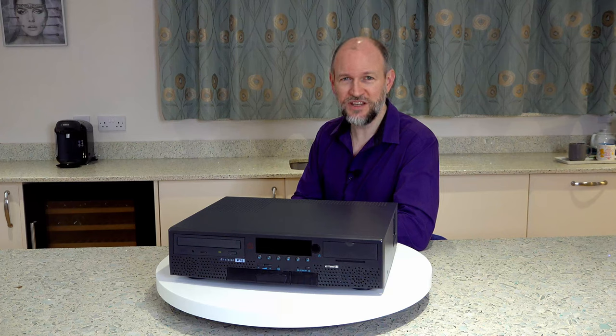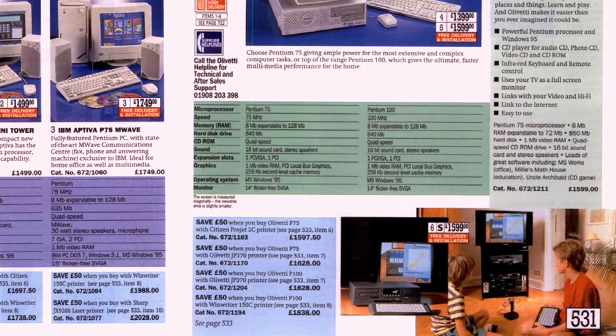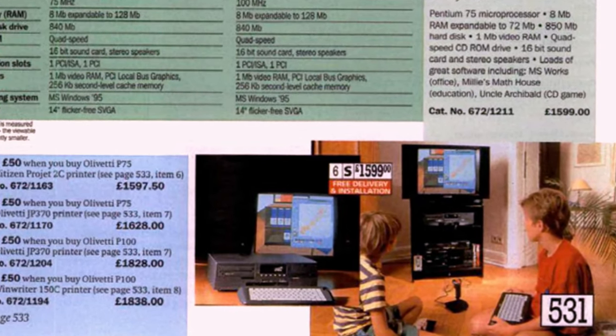As its name suggests, this model has a 75MHz Pentium processor, a popular choice for a home computer at that time. From Argos, it would have cost you just short of £1,600. And remember that was without a monitor.